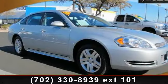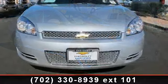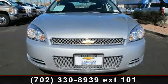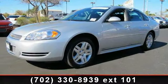Arrive in style with this 2012 Chevrolet Impala. If you are looking for an automobile with great features, look no further. This vehicle comes with a reliable six-cylinder engine connected to a smooth shifting automatic transmission.